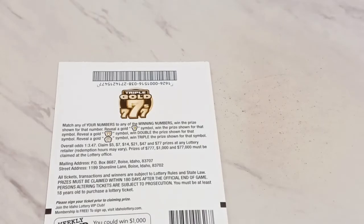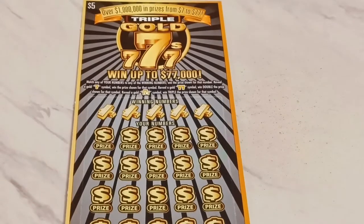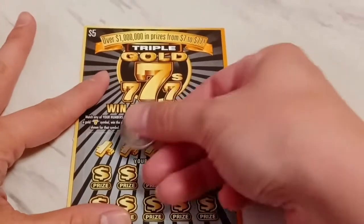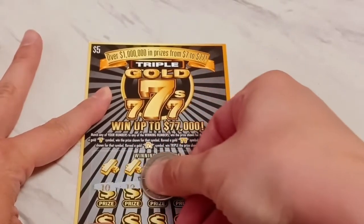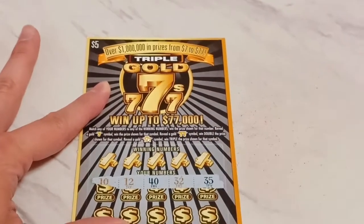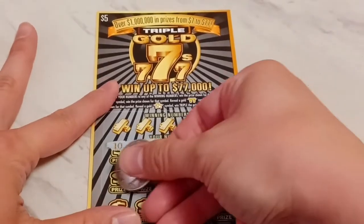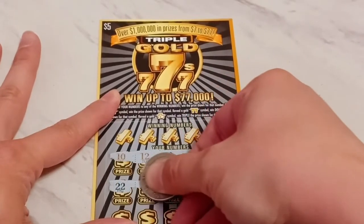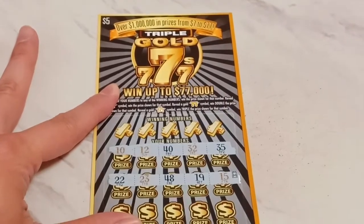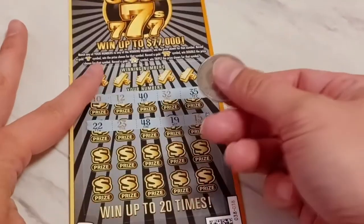Not bad at all. Let's see what we can do — Triple Gold Sevens, let's go for it. I actually can't wait to play several more of these. It's one of those tickets I kind of got left behind in all the scuttlebutt and never really got to play. There's that nasty 40 that doesn't like to win. Let's see if I can't find anything else. It is easier to scratch and they've got it all lined up pretty nicely. Thank you very much Idaho Lottery for giving me a decent scratching ticket.